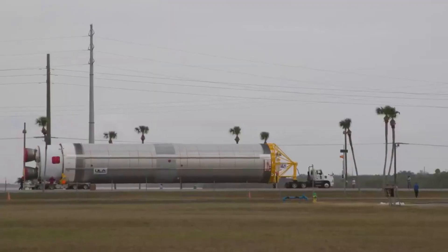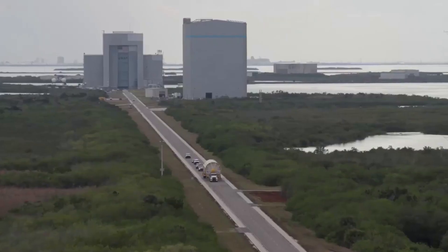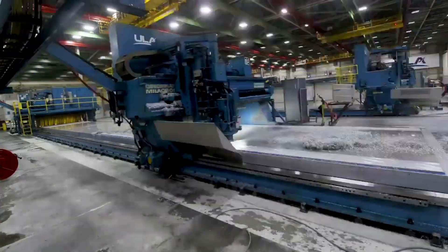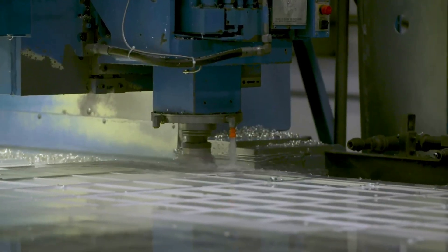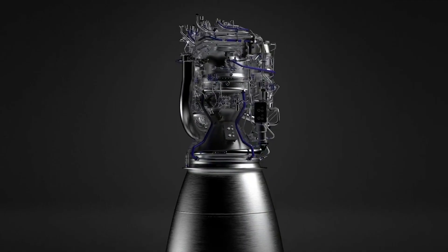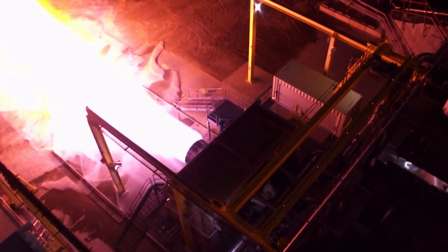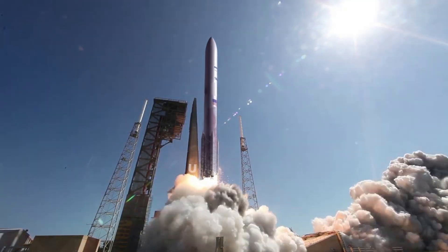The booster measures 109.2 feet or 33.3 meters in length and 17.7 feet or 5.4 meters in diameter. Made of internal orthogrid aluminum construction to create a structurally stable stage, it is equipped with two BE-4 main engines, each producing approximately 550,000 pounds or 2.4 meganewtons of thrust to lift Vulcan out of the atmosphere and on the way to orbit.